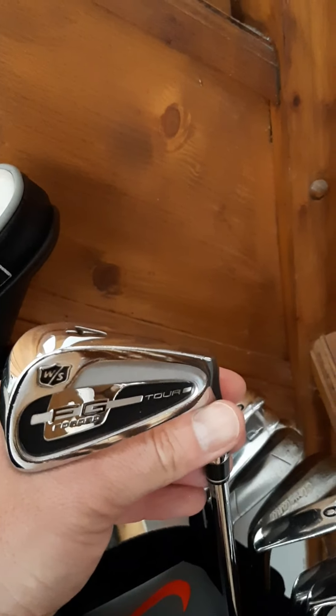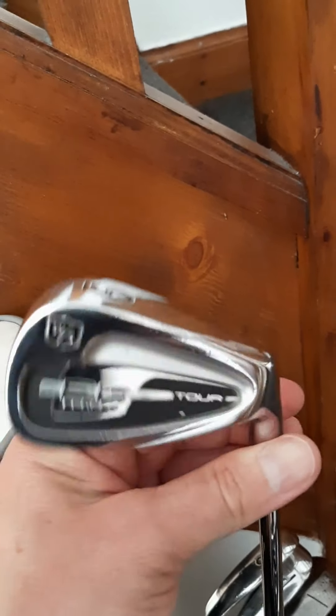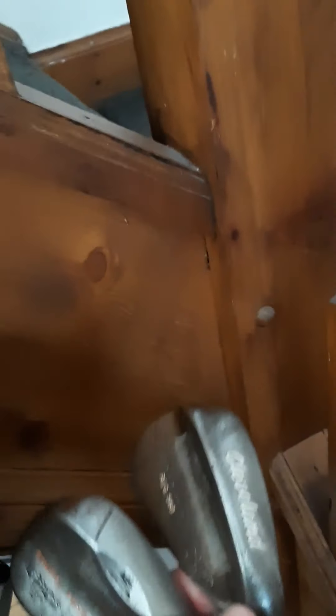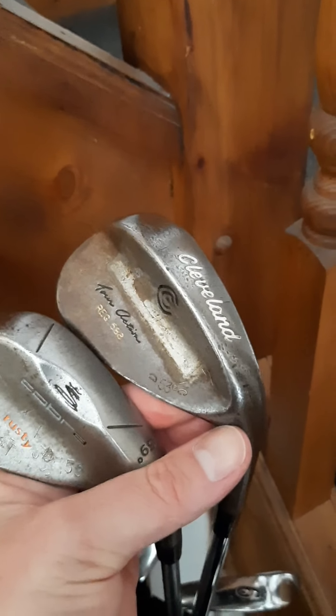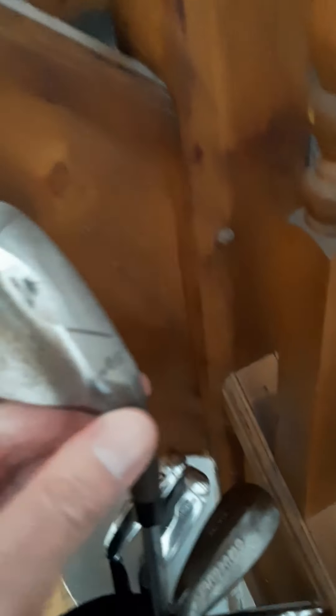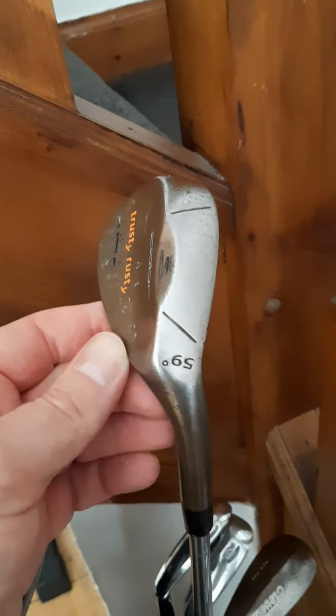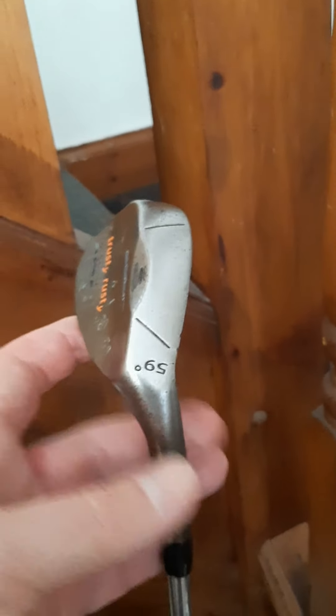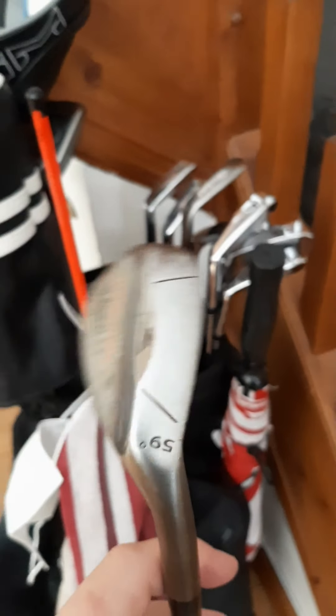Slight change — Wilson forged blades, 4 through pitching wedge. They're classics, they're forged, but they have some help and they are just lovely. And we've gone smart — back to old school — 53 degree gap wedge in from the pitching wedge. And my trusty — that I found in a bargain bucket — the Trusty Rusty Tri-Bounce Cobra 59 degree.